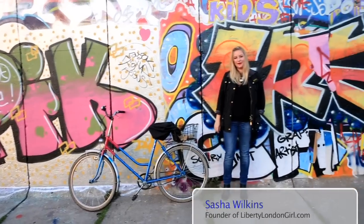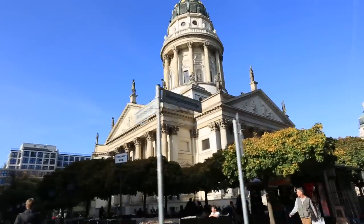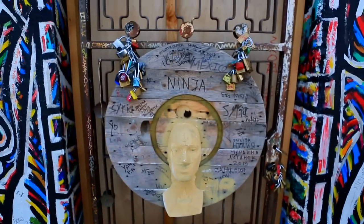I'm Sasha Wilkins and I'm here in Berlin today with British Airways. We're going to be taking you on a tour of some of the places we've discovered that we think are a little bit different, exciting and interesting in this extraordinary city.